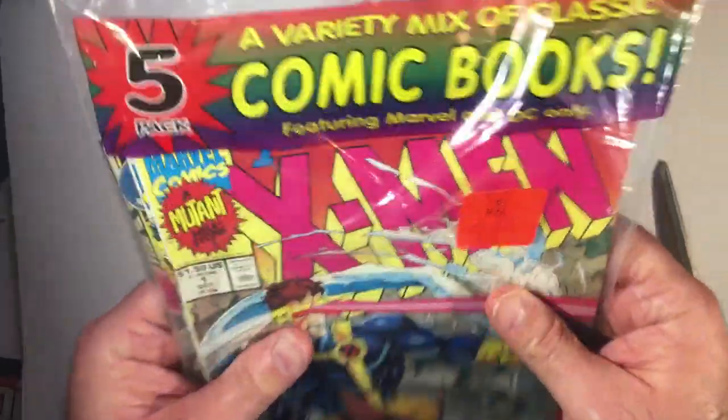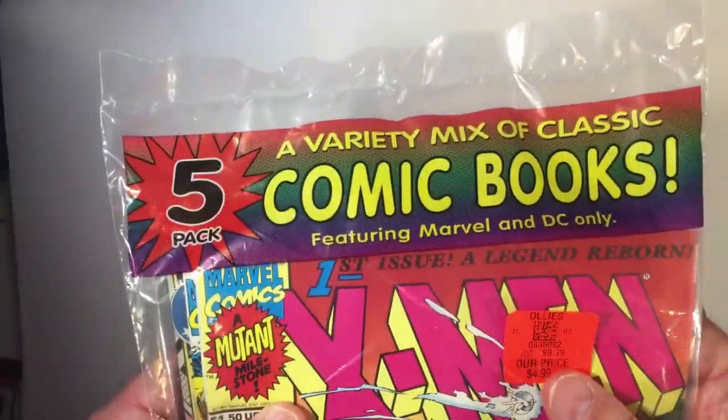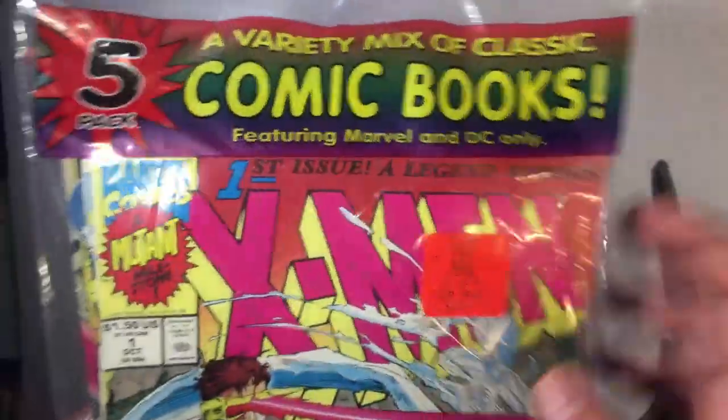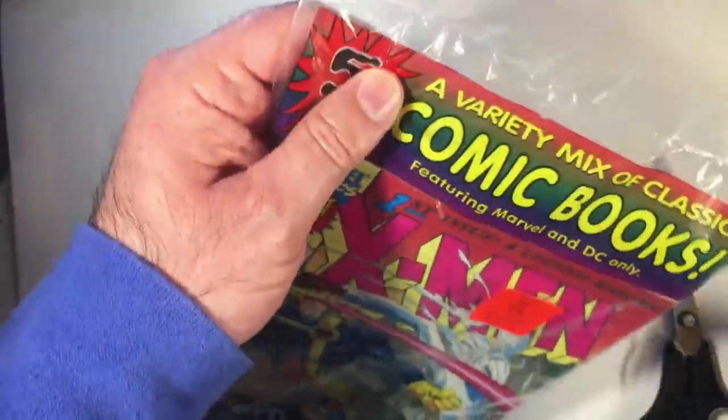All right, let's open it up and hope for the best — writing mix classic comic books. It says featuring Marvel and DC only; I didn't read that, so that's a plus. Might be in business.